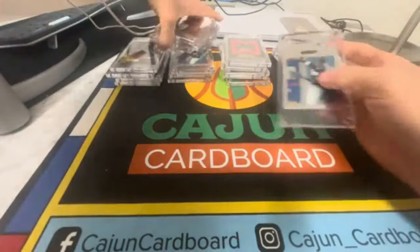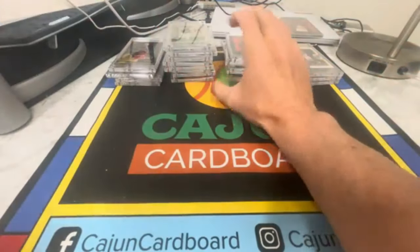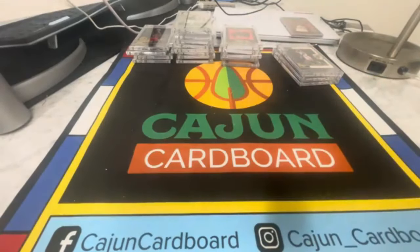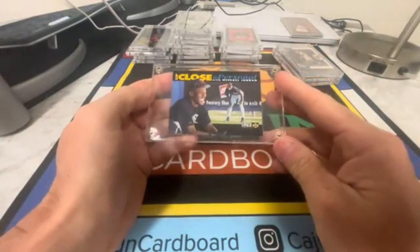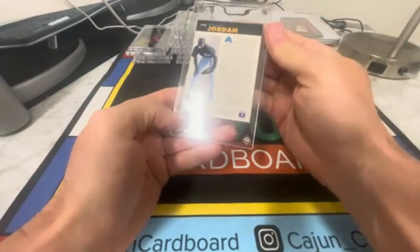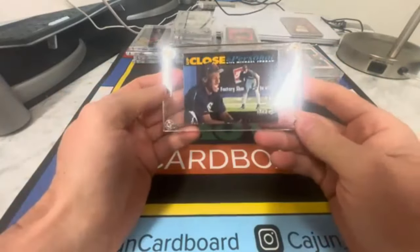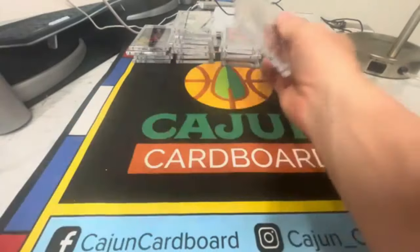We'll figure out if those are worth grading. I'm gonna run out of room here — about a quarter of the way through. This is a silly common base card; I don't think there's anything special about this. It's like a 25-cent card if I'm not mistaken, so nothing there.